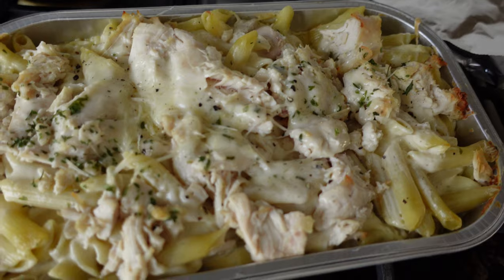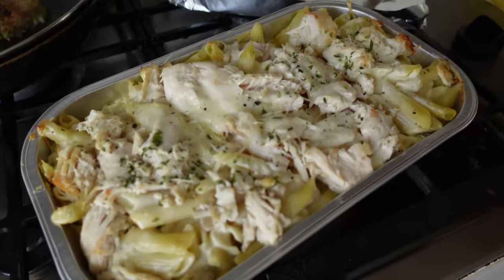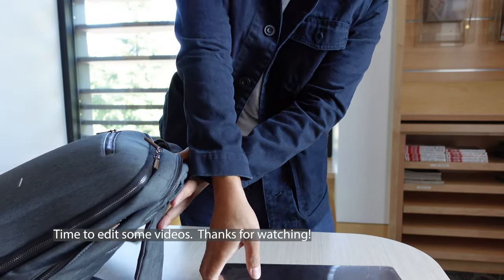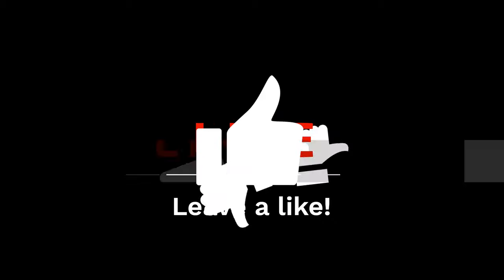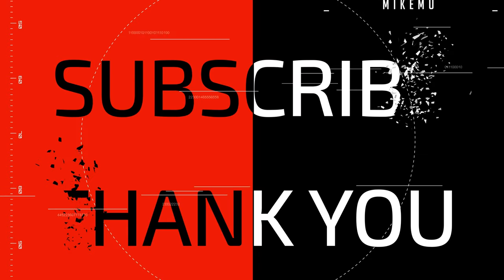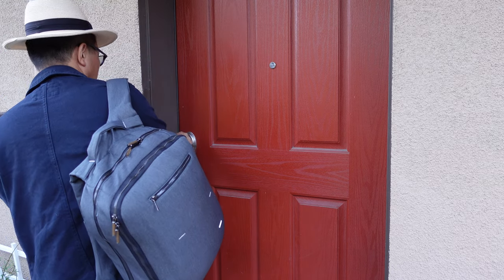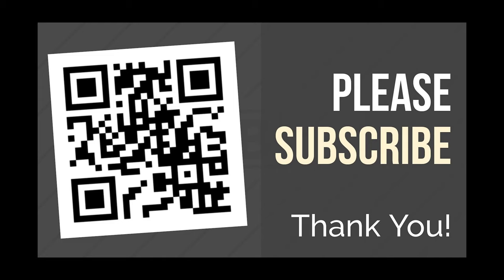If you want to do that you can do it a little bit crunchy, but that's not the way it's supposed to be — it's not supposed to be crunchy. We'll see you next time.